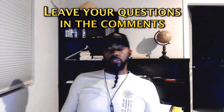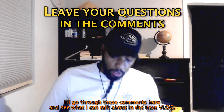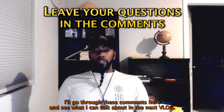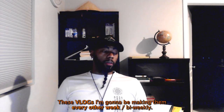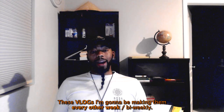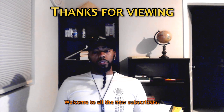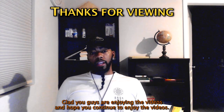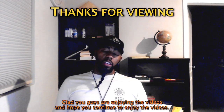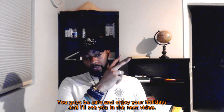That's the topic for this vlog. If you have any questions, leave them in the comment section and I'll address them in the next vlog. These vlogs are going to be bi-weekly — every other week. Thanks for watching, welcome to all the new subscribers, I'm glad you're enjoying the videos. You guys stay safe, enjoy your holidays, and I'll see you in the next video. Peace out — Lao shu!